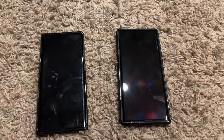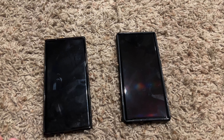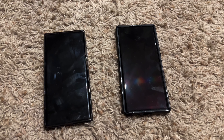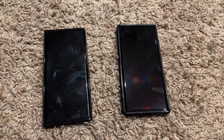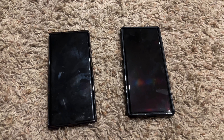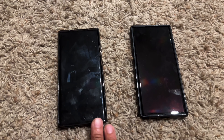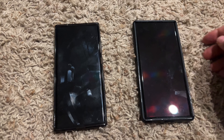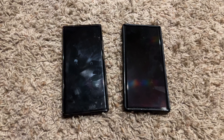Welcome to a very bro-sciencey video. As I'm about to get rid of my Note 20 Ultra, I wanted to make a comparison video. This is not going to be a super technical video. As you can see, these phones are smudged up and you really can't tell which is which, so that's kind of where I want to start off.